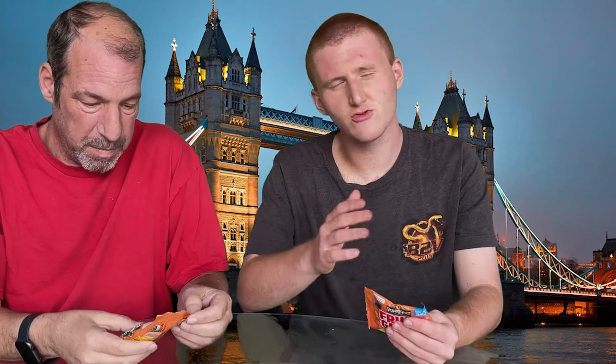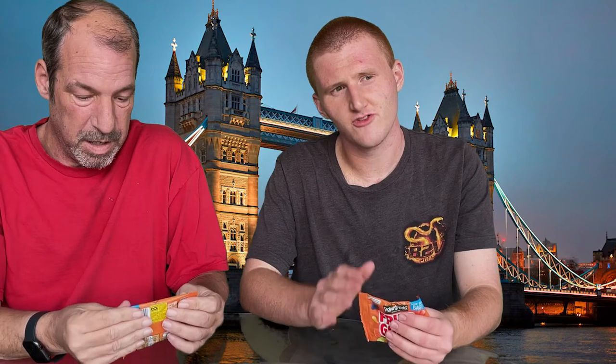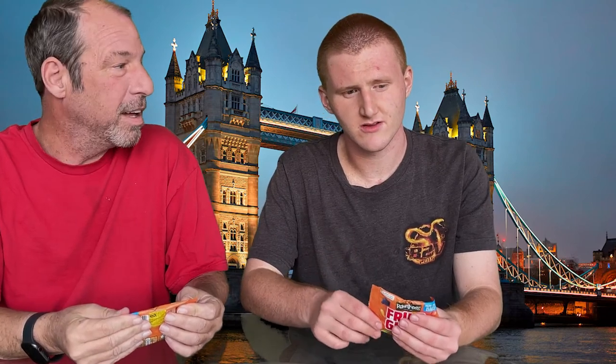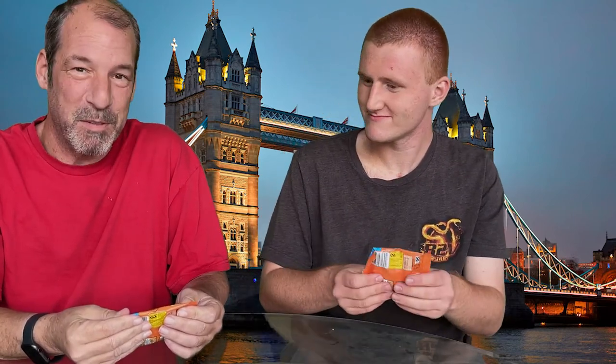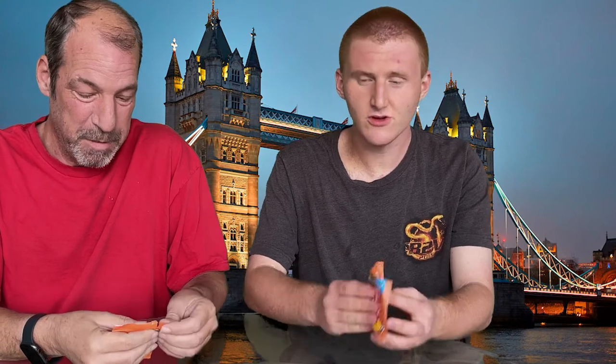They look pretty good. For those of you who don't know what Roundtree's is, Roundtree's is a brand that's owned by Nestle. Nestle was involved somehow — they got their hands in everything, which is good. They make good stuff, including their fruit pastels.